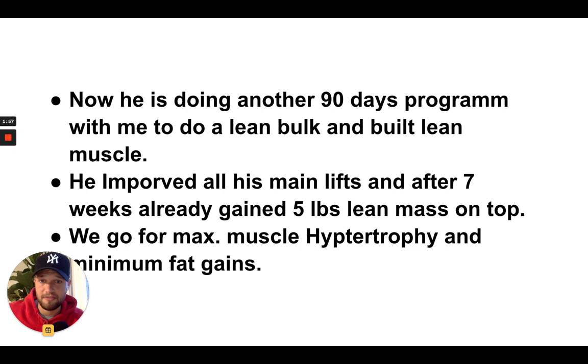Now he's doing the 90-day program for lean bulk. After about six or seven weeks, he's already gained five pounds — that's 2.5 kilograms of lean mass. He's improved his strength. We go for maximum hypertrophy and minimum fat gain, so in the end we gain a little bit of fat but not so much that we need a long diet to get back into great shape.